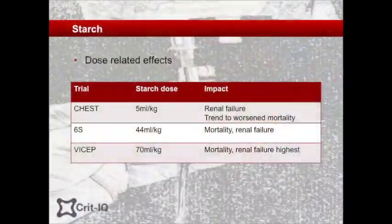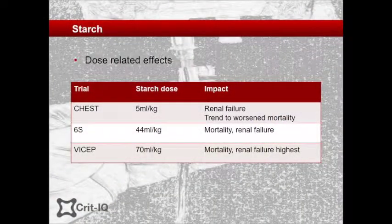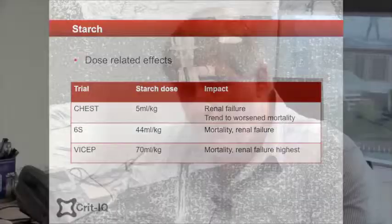Similar effects were seen in a post-hoc analysis of the VISEP study and in the Scandinavian 6S trial. In the latter trial, not only was renal failure more common in the starch group, but mortality was increased too. Interestingly, the impacts on renal function appeared to be linked to the dose of starch given. The effect sizes between the low-dose CHEST study, the intermediate 6S study, and the high-dose VISEP study were all consistent, suggesting that the use of starch is associated with a dose-dependent toxic profile and a dose-dependent increase in risk of death — and it appears to be a class effect attributable to all starches.